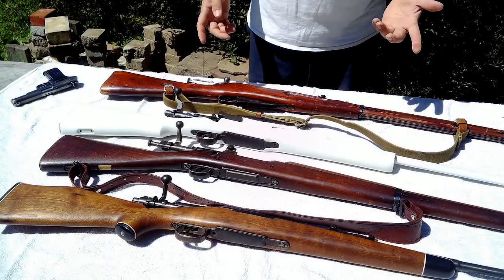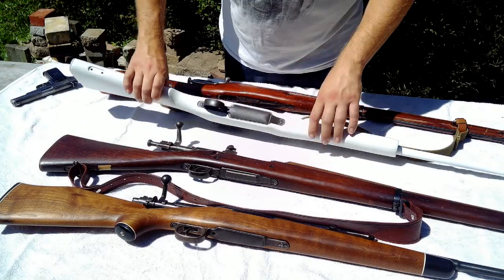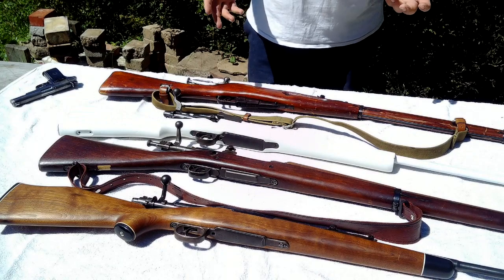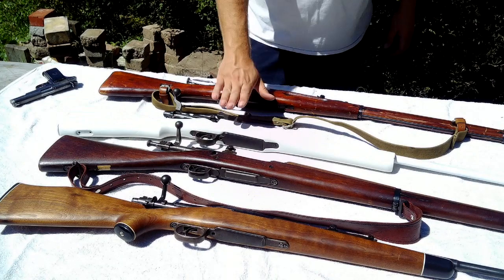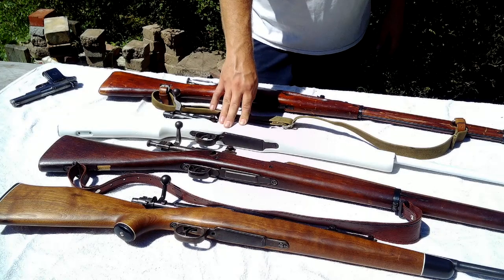Taking the magazines apart on most of these is a bit of a bear — you'll need a screwdriver. They are also heavy guns, most chambered in large .30 caliber, which does soak up some of the recoil, which is kind of nice — other than this monster here, which is extremely light and in .300 Win Mag, and it hurts.